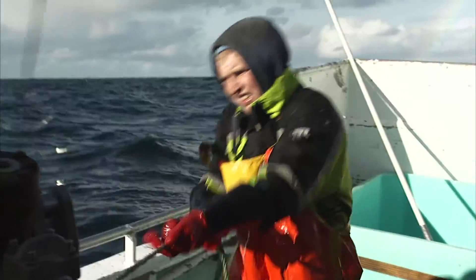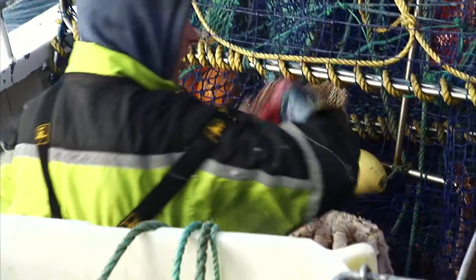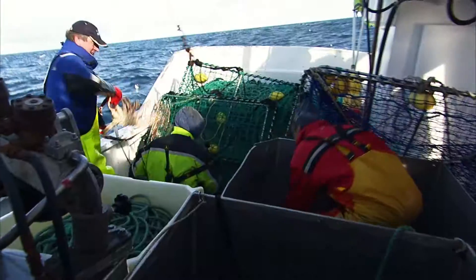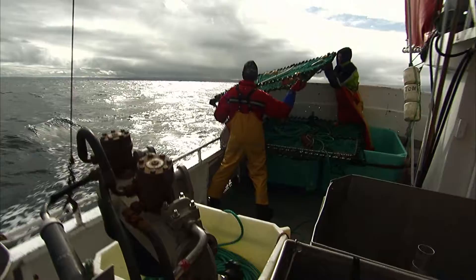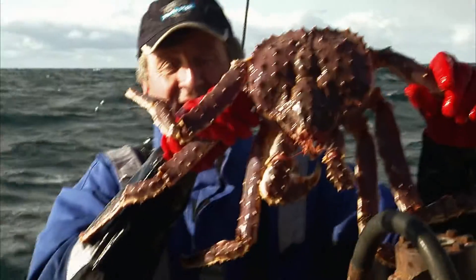Success starts with experienced local fishermen who set out to catch the crabs. Operating from small boats, the crabs are caught in pots set four to five hundred meters below the surface, deep on the seabed, with the largest crabs weighing up to eight kilos.